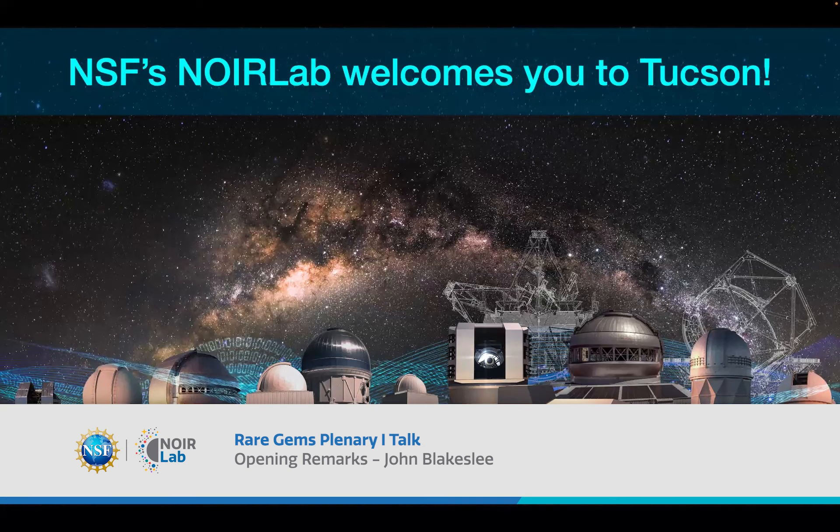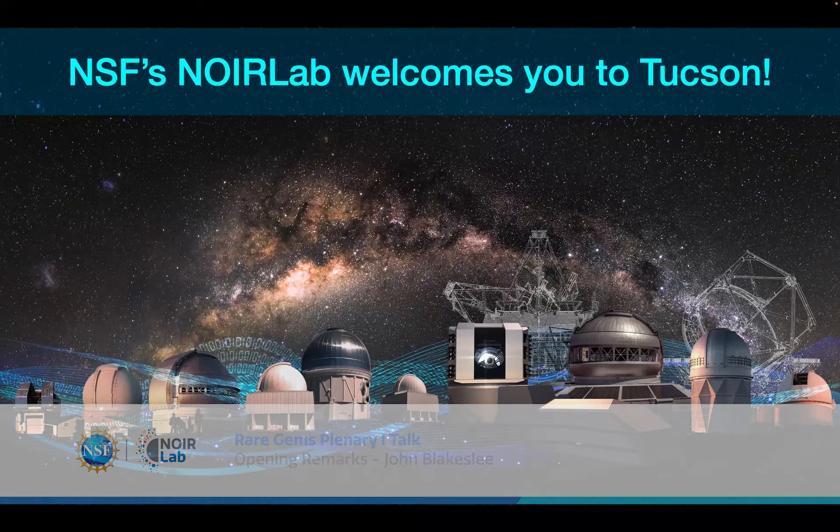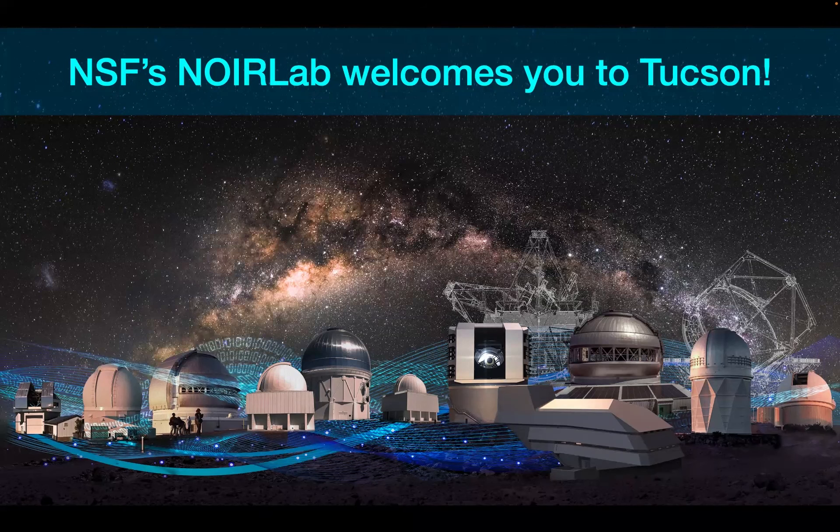Thank you, Yumi. Our general director, Patrick McCarthy, wanted to be here to welcome you all in person. But after a busy week in Hilo for Gemini meetings, he is this morning heading to Chile to visit Rubin Observatory. So it's my distinct pleasure to welcome you all to this Rare Gems and Big Data meeting, on behalf of Pat and NSF's National Optical Infrared Astronomy Research Laboratory, or NOIRLAB.